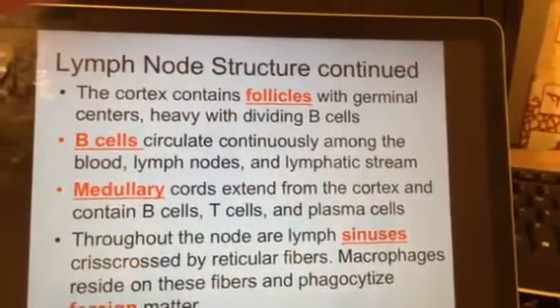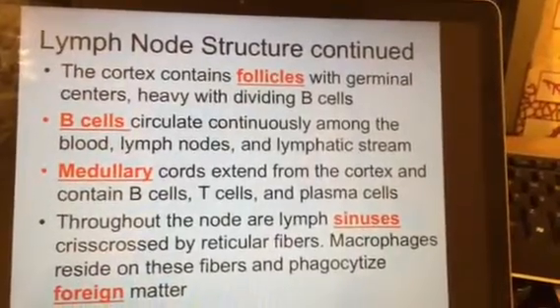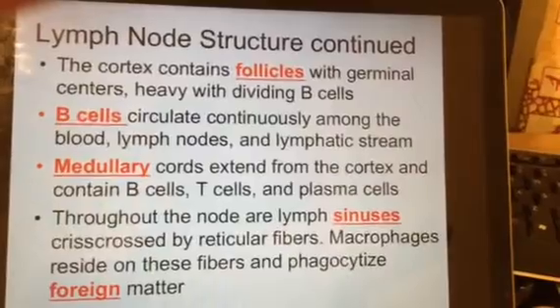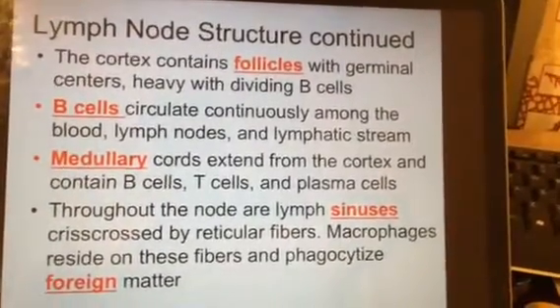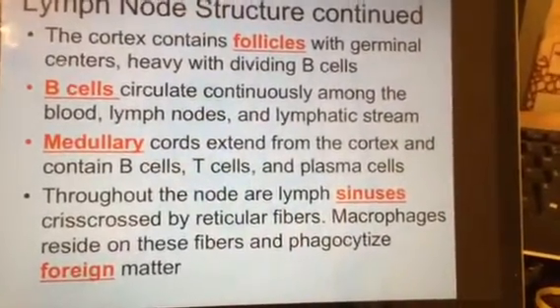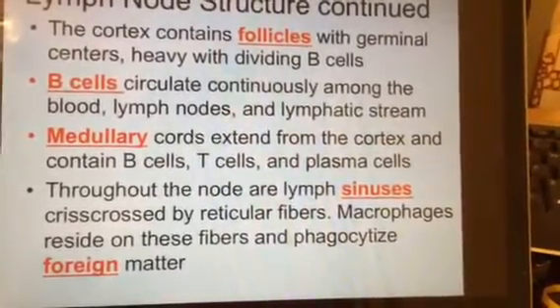Welcome back, everybody. We're now on slide 20, continuing the lymph node we were looking at just a while ago on the image. We saw follicles in purple around the cortex — that's what's full of B cells, which are white blood cells that fight infections. These B cells circulate continuously through your lymph nodes and lymphatic stream.